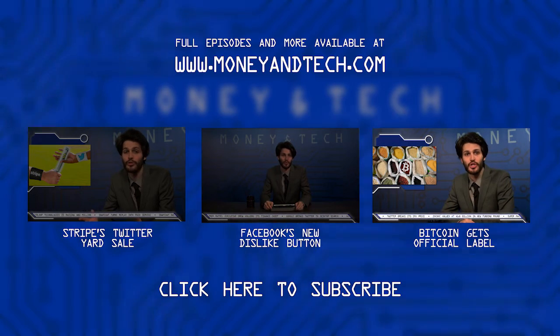The CFTC's label also solves the ongoing debate of whether Bitcoin should be classified as a currency or a commodity.